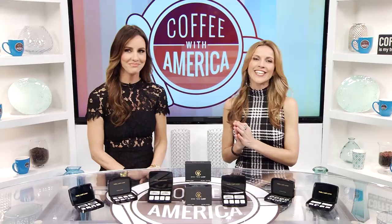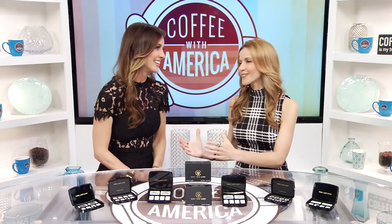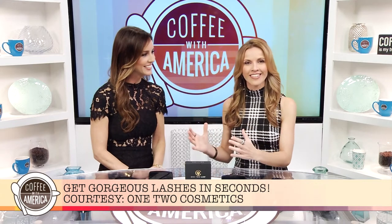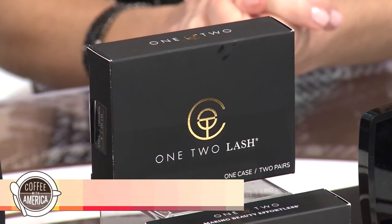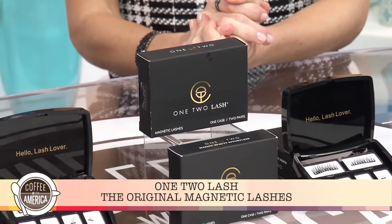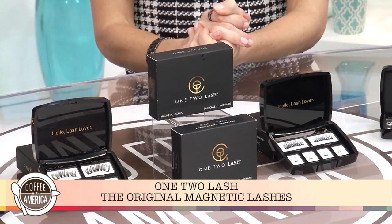Our next guest is the inventor of one of the hottest new cosmetic products on the market, One-Two Lash. Let's welcome to Coffee with America Katie Stoka. I'm so proud of you. A woman inventing lashes — this doesn't get any better than that. So, One-Two Lash is a magnetic eyelash. There is a lower lash and an upper lash, and they basically just connect below and above your natural lash for a very easy two-second false eyelash solution.